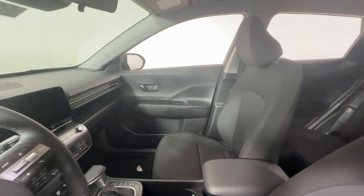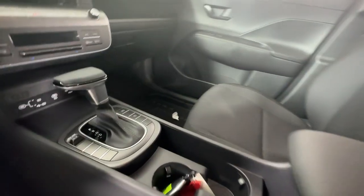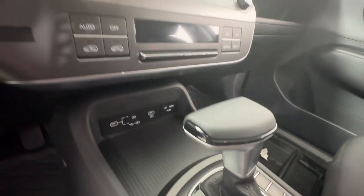Steering wheel audio controls, aluminum wheels, electronic stability control, alarm, and a power driver's seat.